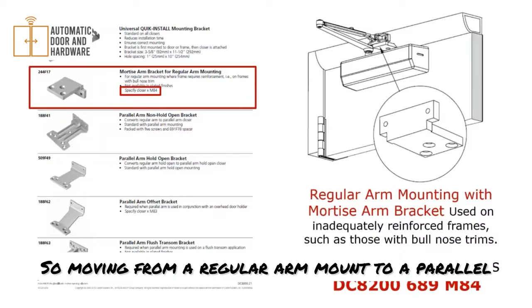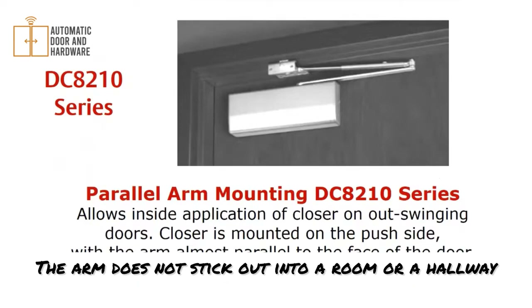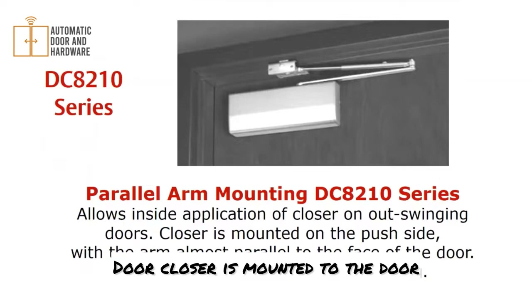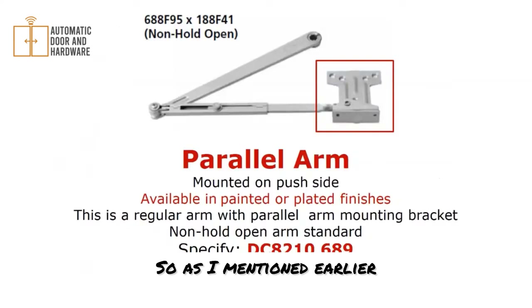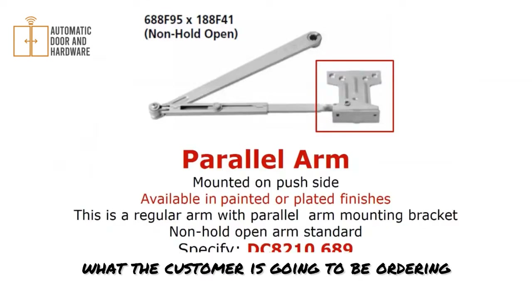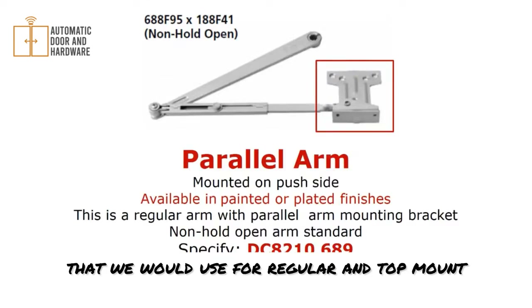Moving to parallel mounting — parallel is probably one of the most common ways you'll see door closers mounted. It's very aesthetically pleasing; the arm does not stick out into a room or hallway. This is always mounted on the push side of the door, with the closer on the door and the bracket or shoe on the frame. You can order this as a tri-pack — very important for stocking distributors. Order the DC8210, which comes with the parallel arm bracket as well as the arm used for regular and top mount. It's available with all three models.